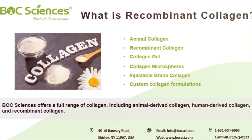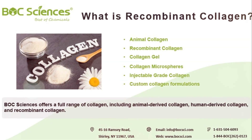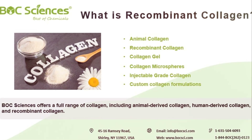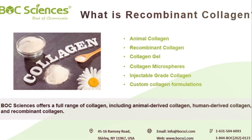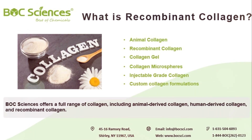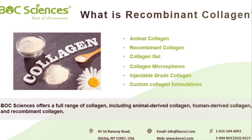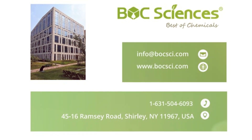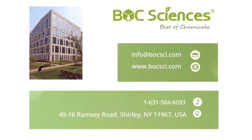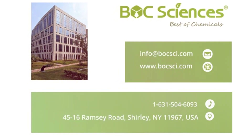Bulk Sciences is your trusted partner in high-quality Botulinum Toxin raw materials. We offer Botulinum Toxin type A and Botulinum Toxin type B, designed to support your research and development in aesthetic medicine. Additionally, we provide a broad range of premium materials for the medical aesthetics industry. Contact Bulk Sciences today to learn more about our offerings in Botulinum Toxin and medical aesthetics.